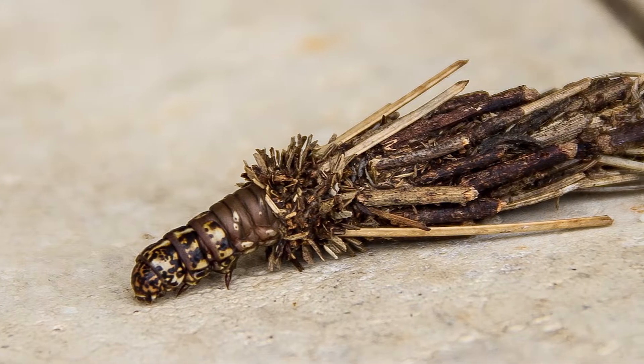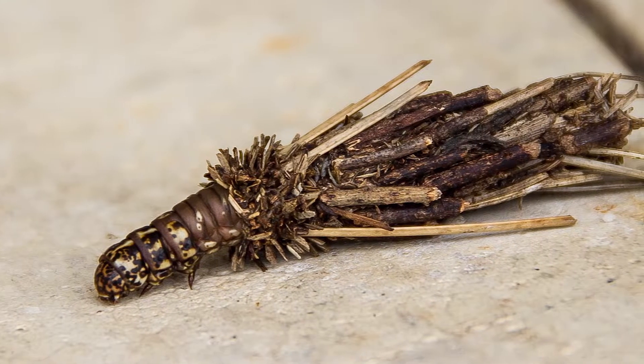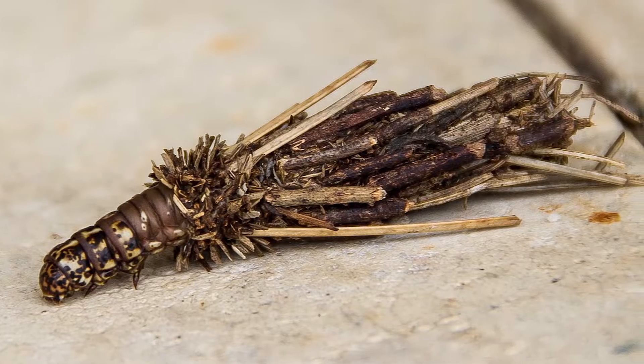Having a short-lived life cycle of approximately one year, the female caterpillar does not transform into a moth.